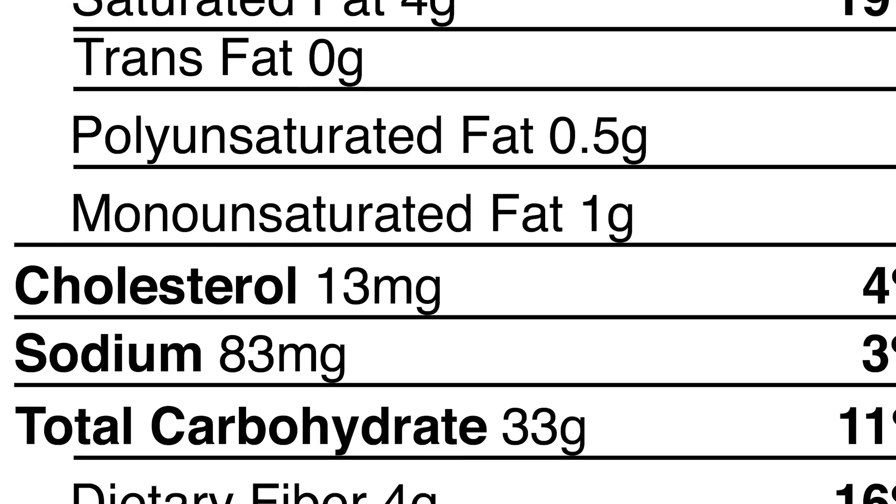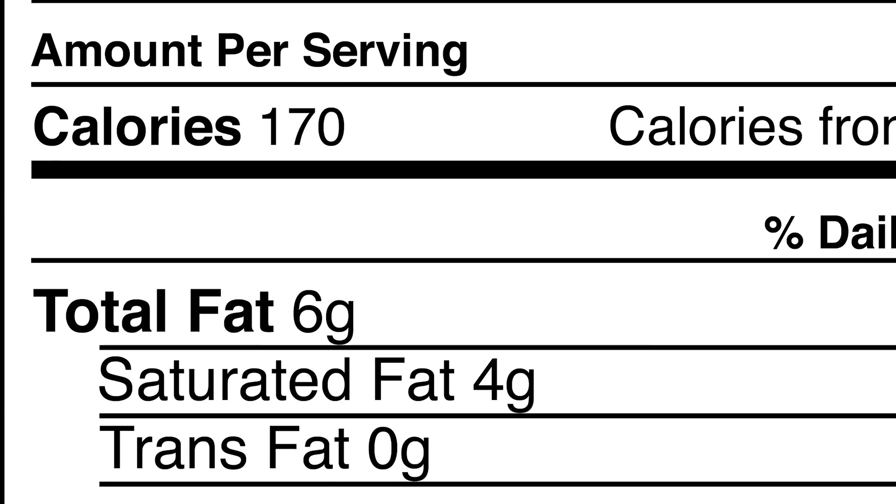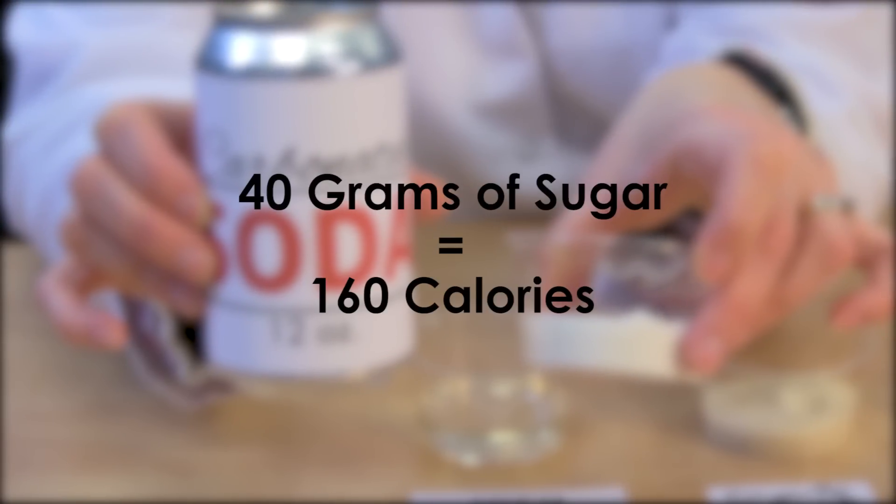Let's talk calories. Using caloric sweeteners will add calories to your beverage, and you might want to be mindful of just how many are added. Sugar is a carbohydrate and has 4 calories per gram. Not bad, right? But keep in mind there are around 40 grams of sugar in the average soft drink.